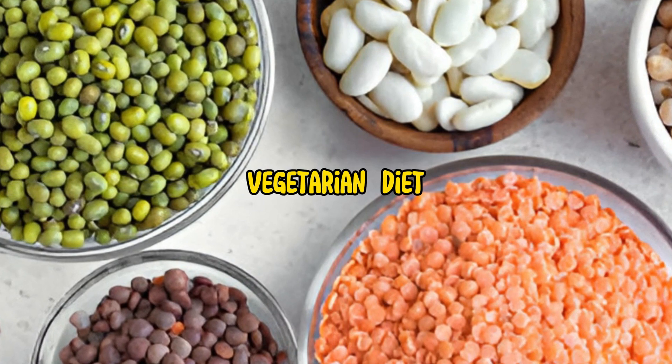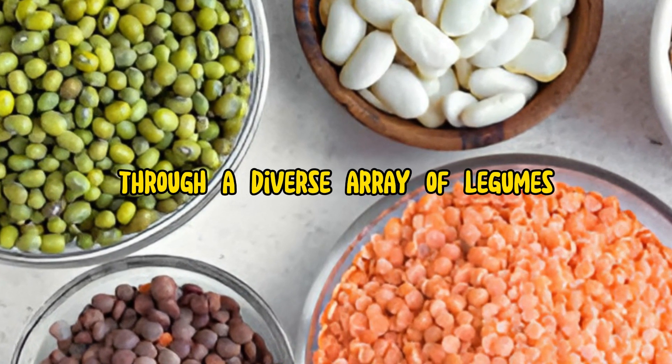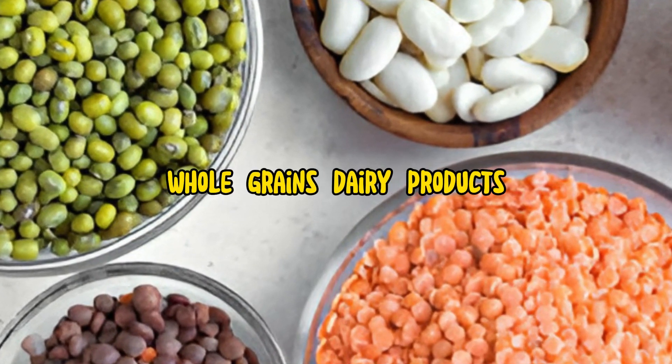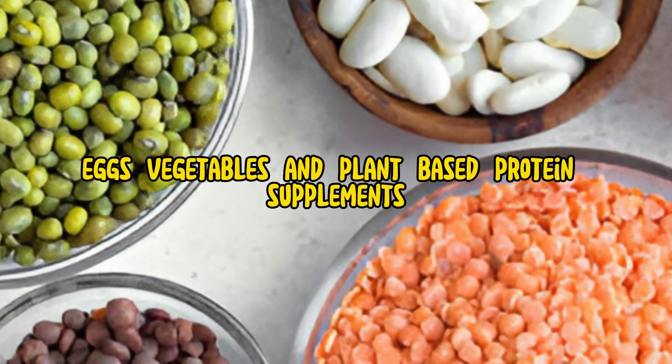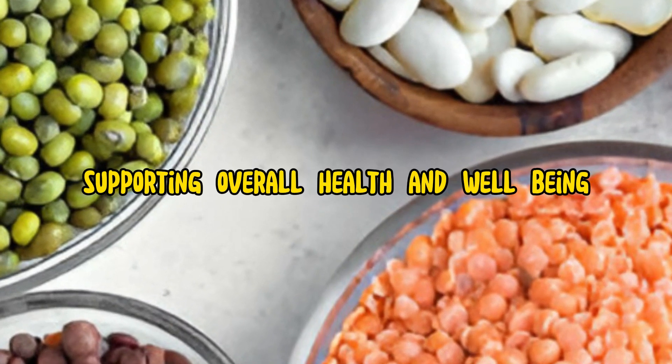In conclusion, a well-planned vegetarian diet can effectively meet protein requirements through a diverse array of legumes, nuts, seeds, whole grains, dairy products, eggs, vegetables, and plant-based protein supplements. This variety ensures a balanced and nutritious intake, supporting overall health and well-being.